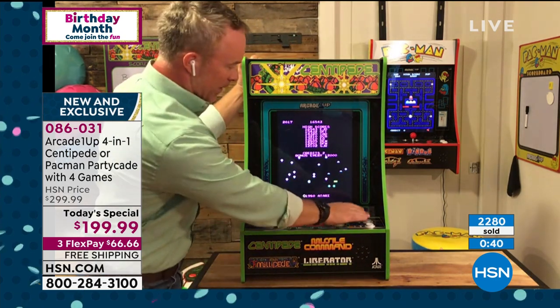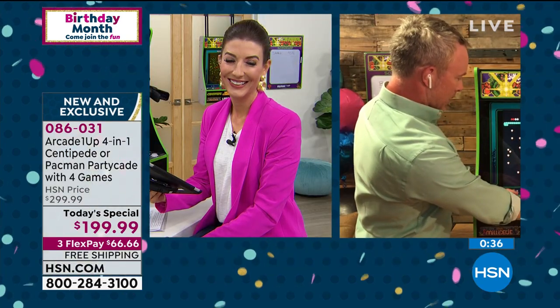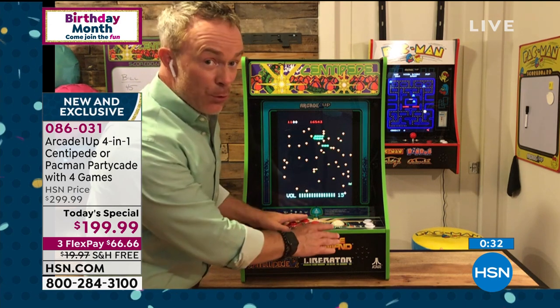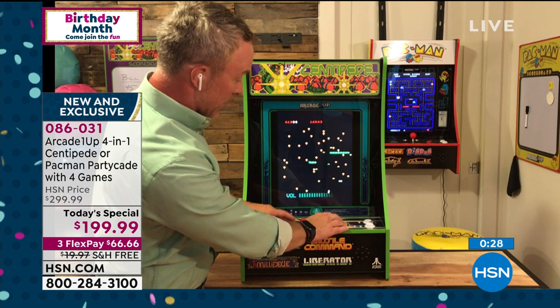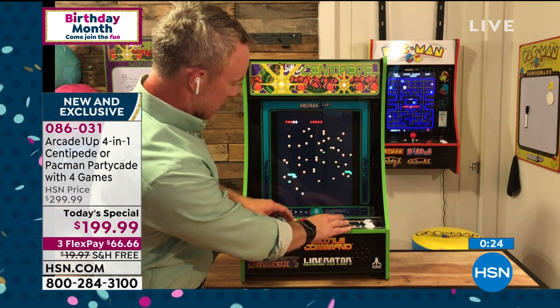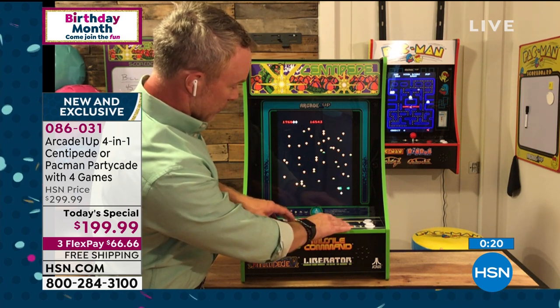With Centipede, the trackball totally takes you back. The audio and everything is fully licensed - this is not a knockoff, this is the legitimate, original experience. Millipede is a little faster than Centipede. It is too much fun.